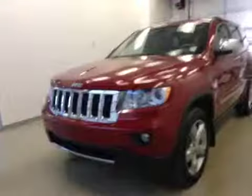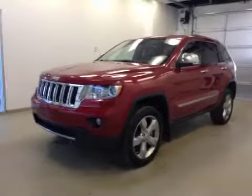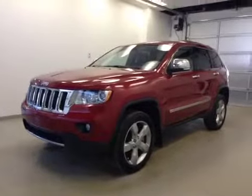This is stock number B5202, a 2011 Jeep Grand Cherokee, four-wheel drive, exterior color is red.